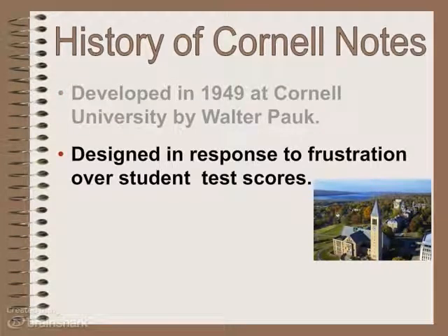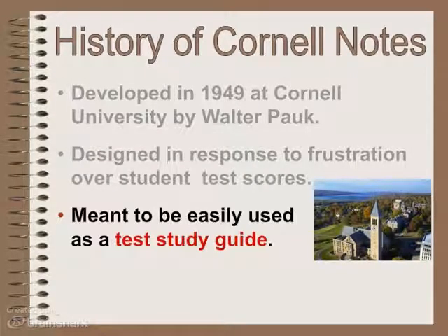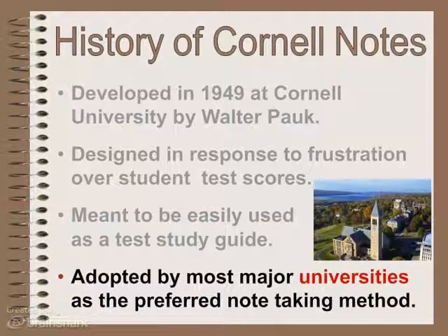He was frustrated because whatever he was teaching, the students were not doing very well on tests, and he felt like he was delivering the material very well. So he started looking at how they were taking notes. He designed this system of taking notes that was meant to be used as a study guide for tests. Most major universities and many middle schools now teach students how to use Cornell notes.